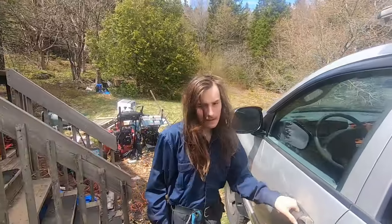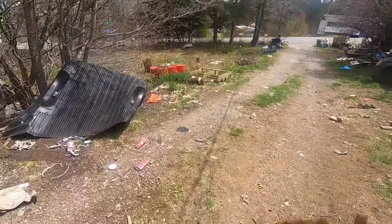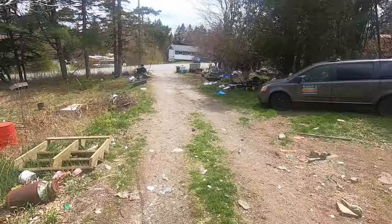We got to run the generator for a little bit to charge the battery up, so we might as well do that today too. So what are we doing today guys? A little of this and a little of that. Get the truck cleaned out, run the generator for a while, charge the battery up in case we need it.